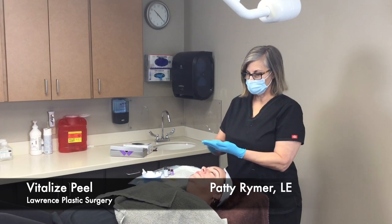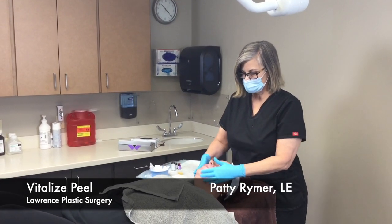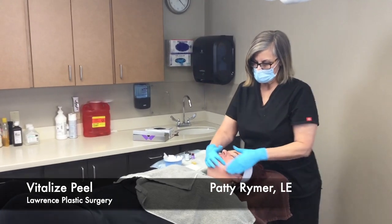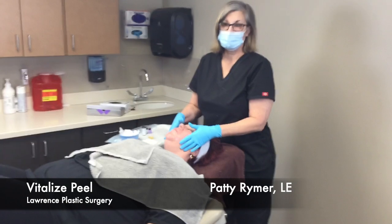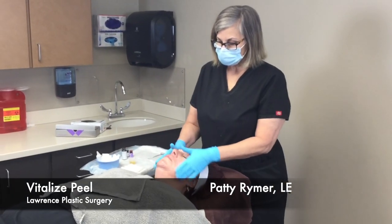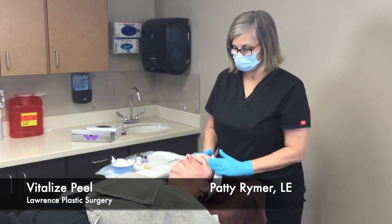Today we're going to do a Vital Ice Peel, which is a medium-grade peel — it is a 7.5% proprietary blend. First, I'm going to start out with a cleanser just to remove any surface debris.